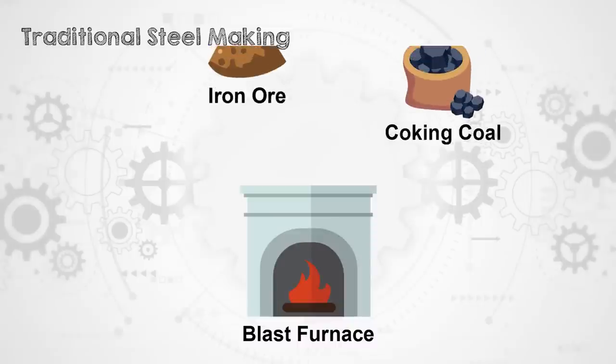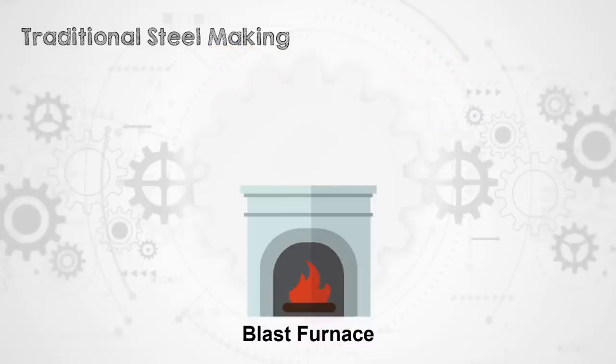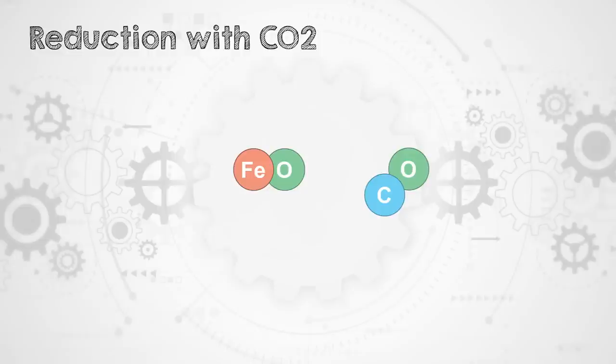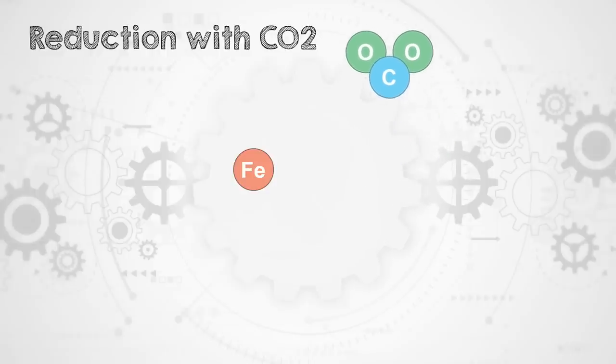In traditional steelmaking processes, iron ore is reduced by adding carbon — usually in the form of coking coal — to the iron ore inside of the blast furnace. The carbon atoms join with the oxygen from the ore, leaving relatively pure iron behind. The carbon and oxygen atoms that combine form carbon dioxide, which is simply released into the atmosphere. Around 70% of the CO2 emissions from this method of steelmaking comes from this blast furnace process alone.